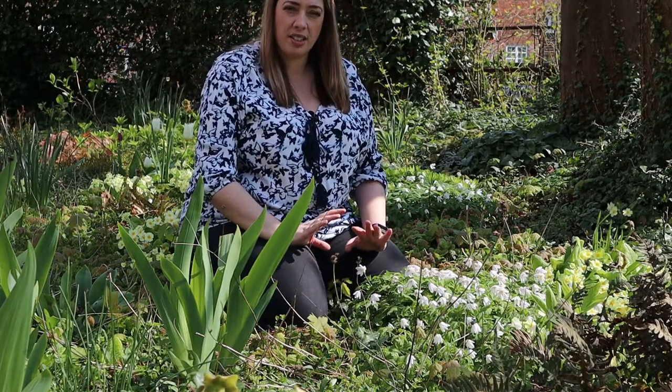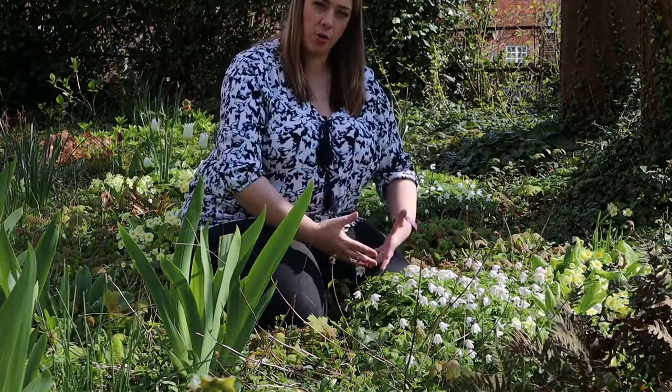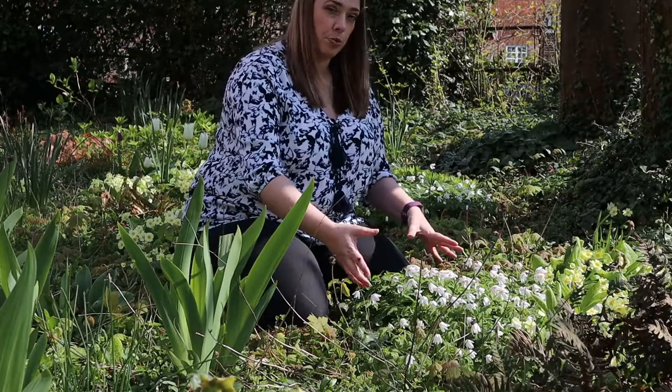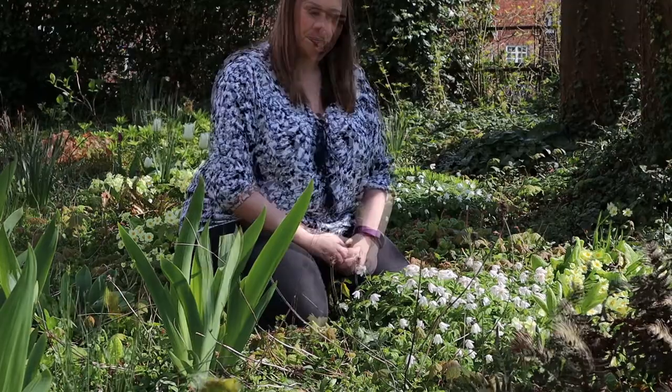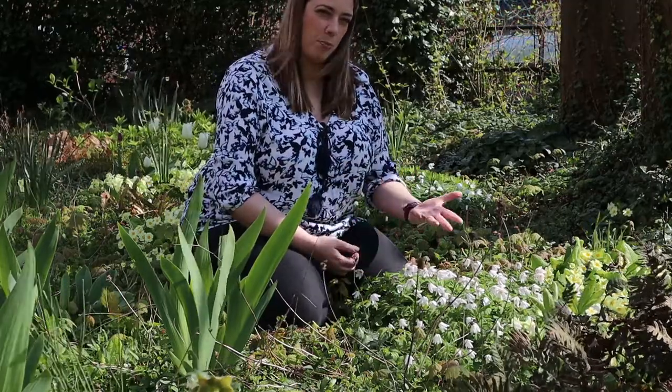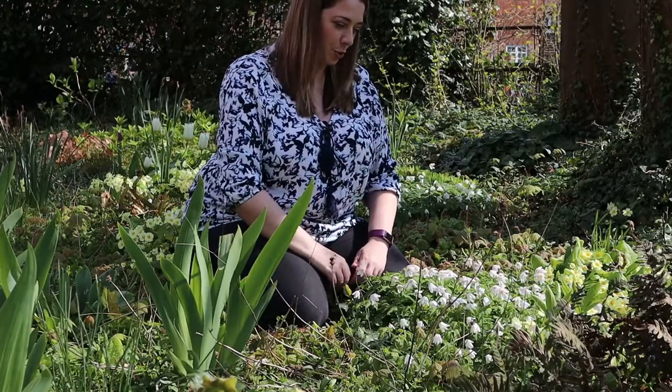The wood anemone grows in deciduous woodland and that's because it likes to do its growing, flowering, and reproducing all in the very early spring before the tree canopy has had a chance to fill out. During the day the flowers are held up above the leaves and they look like a little galaxy of stars on the woodland floor.